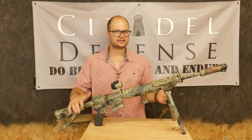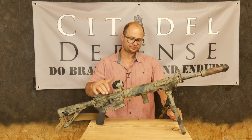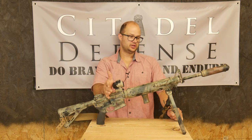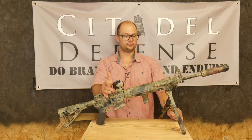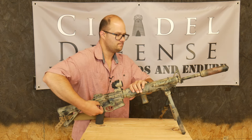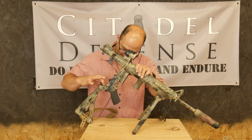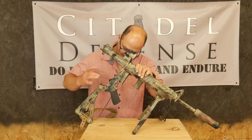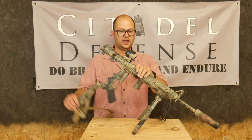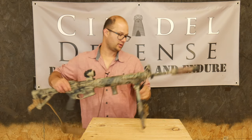So that's the basic first-round-edition setup. The very first time we brought this thing out, we were having issues primarily with cycling. On that note: I have an H2 buffer in here with a standard spring. This is a rifle-length gas system because it's a 20-inch gun. When there's not a can on this gun, it shoots super soft — super smooth. That's a lot of fun.